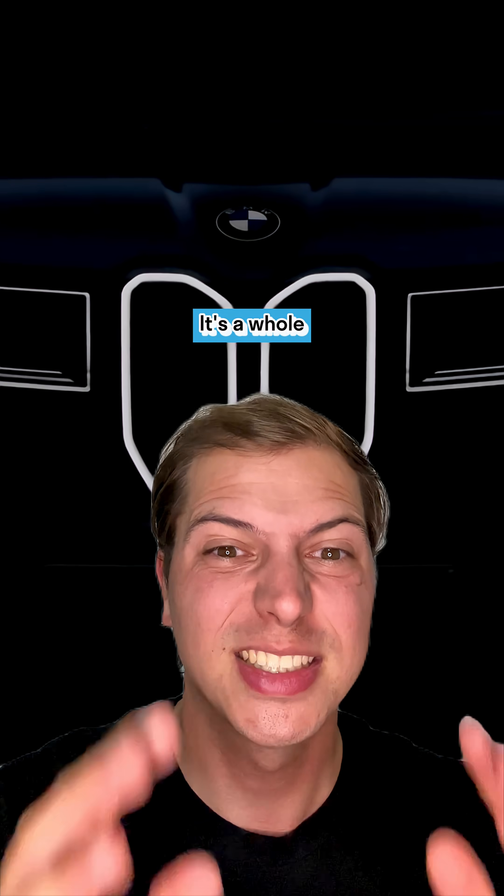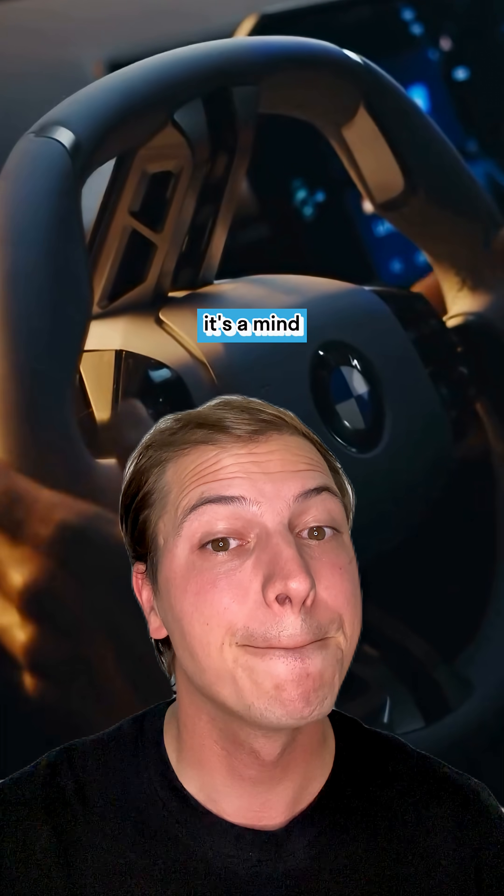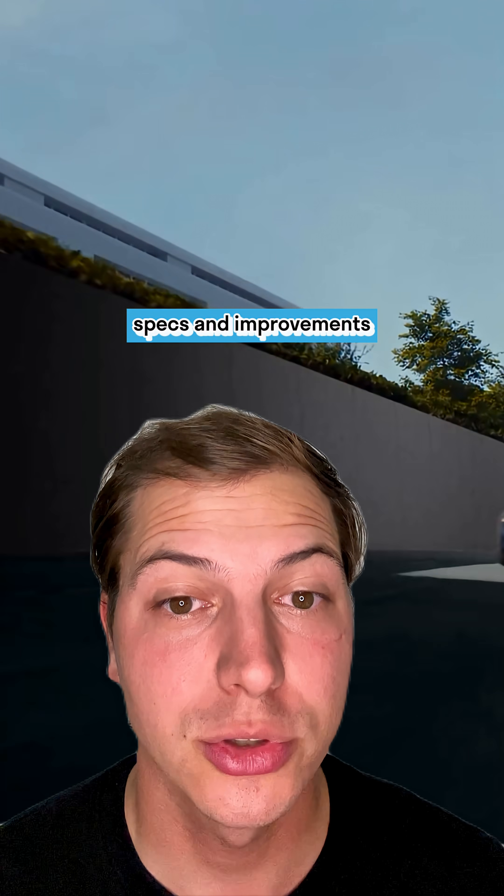It's not just a new car for BMW, it's a whole new chapter. BMW has finally released the iX3, which is the first of their Neue Klasse cars, and it's a mind-blowing fest of specs and improvements.